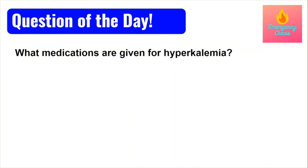Question of the day: what are the medications given to treat hyperkalemia? The answer to this question will be at the bottom of the description.